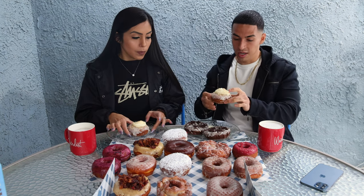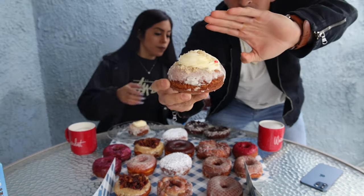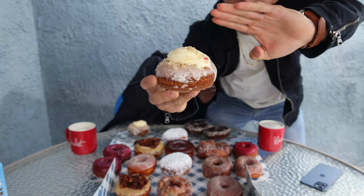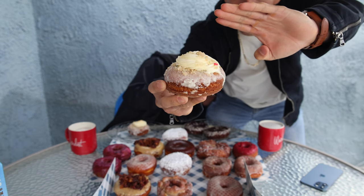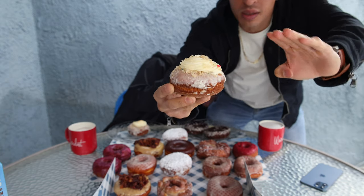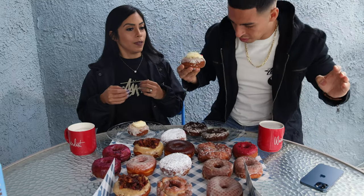Wow, that thing is already super runny. Let me show you the first one, guys. It is a birthday cake — that's what they're calling it. A vanilla cake donut with a white chocolate cream cheese glaze, topped with house-made sprinkle cookie crumble and a dollop of whipped cream. This thing is dripping all over the place, so we are going to get right into it.